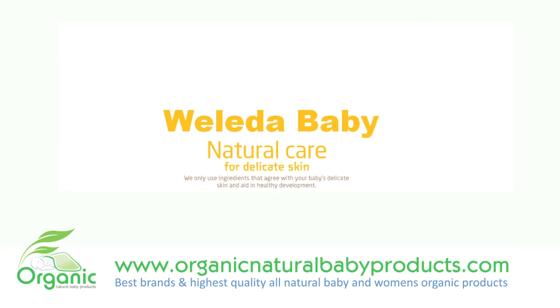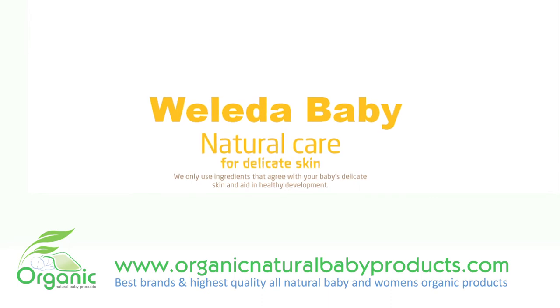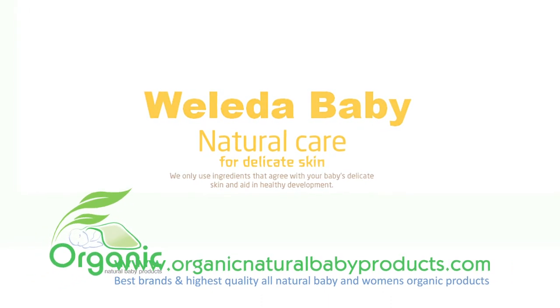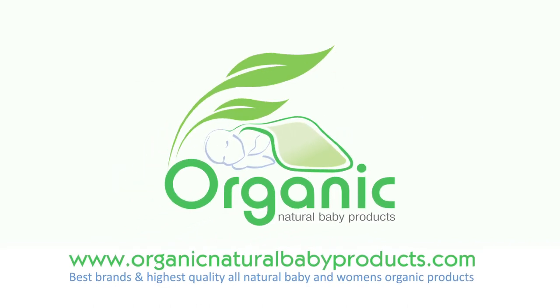With such a powerful combination of healing properties, this lightly lavender-scented lotion is a phenomenal skin hydrating solution that heals, protects, and moisturizes skin — particularly a good lotion for after baths.